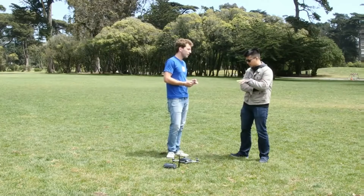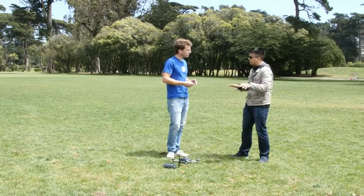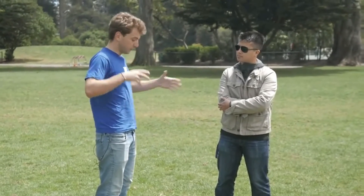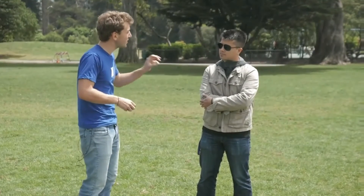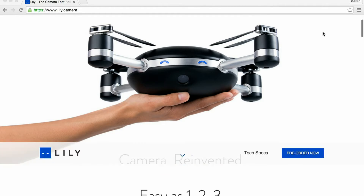So what separates this from some of the other competitors out there that also are trying to do this whole follow thing? What makes this thing special? So one core thing is that by having the camera built in, we're able to do computer vision. And the result is that you can get shots much closer to you — Lily doesn't have to fly 50 feet away from you to keep you in the frame. It can get much closer, 10 to 20 feet. And that's really where you get the really magical shot.